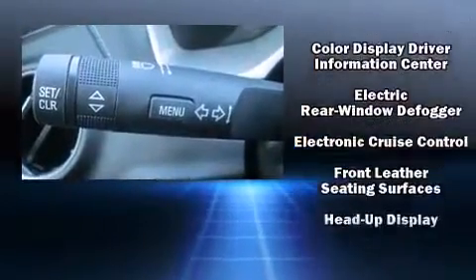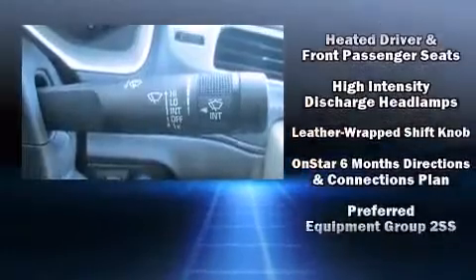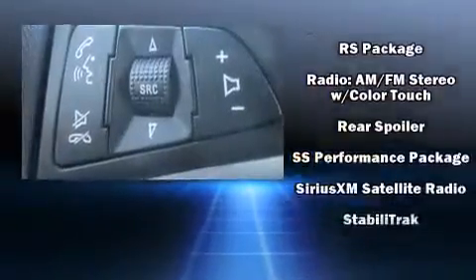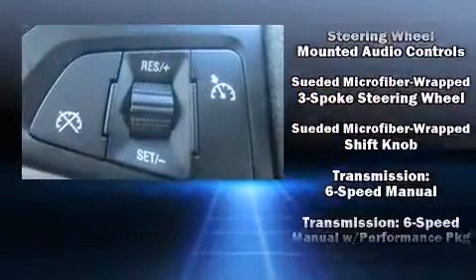With high-intensity discharge headlights illuminating your path, you'll always appreciate maximum visibility. Audio features include an AM-FM radio, steering wheel-mounted audio controls, and nine speakers, providing excellent sound throughout the cabin.